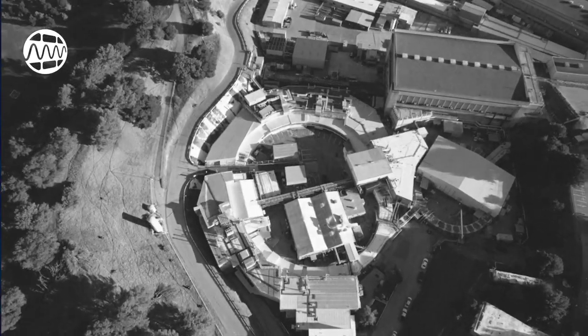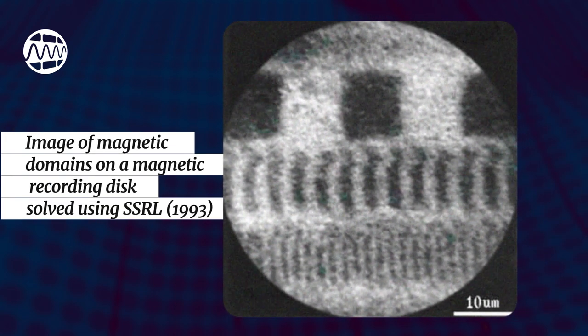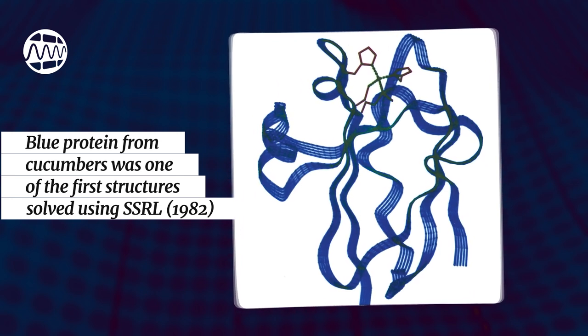By the 80s, facilities like SLAC's Stanford Synchrotron Radiation Light Source were super popular for studying the molecular and atomic structures of matter with extreme detail. You can think of it as a powerful microscope, allowing scientists to see things at magnifications they hadn't achieved before.